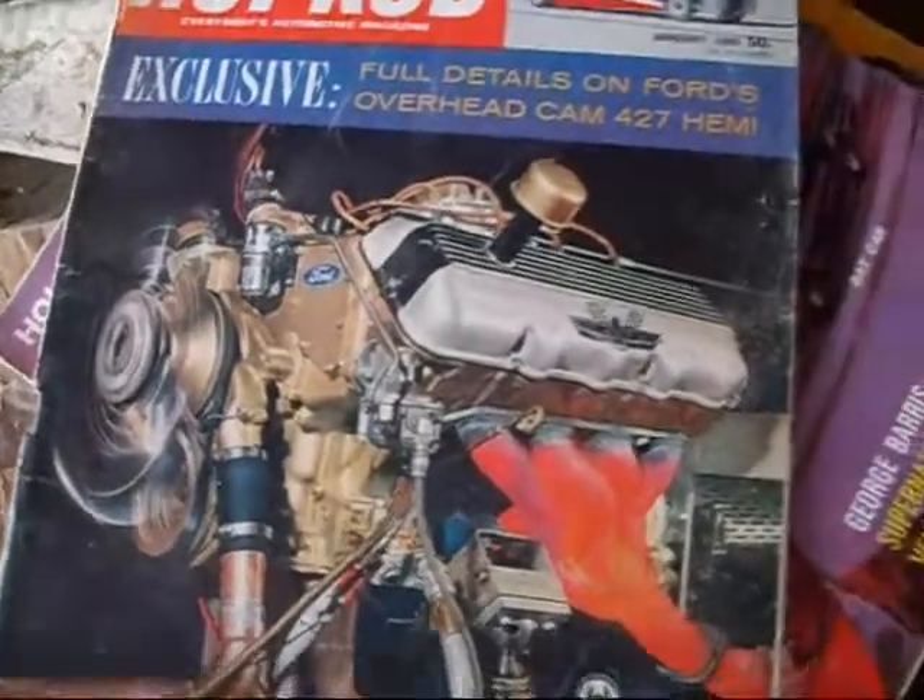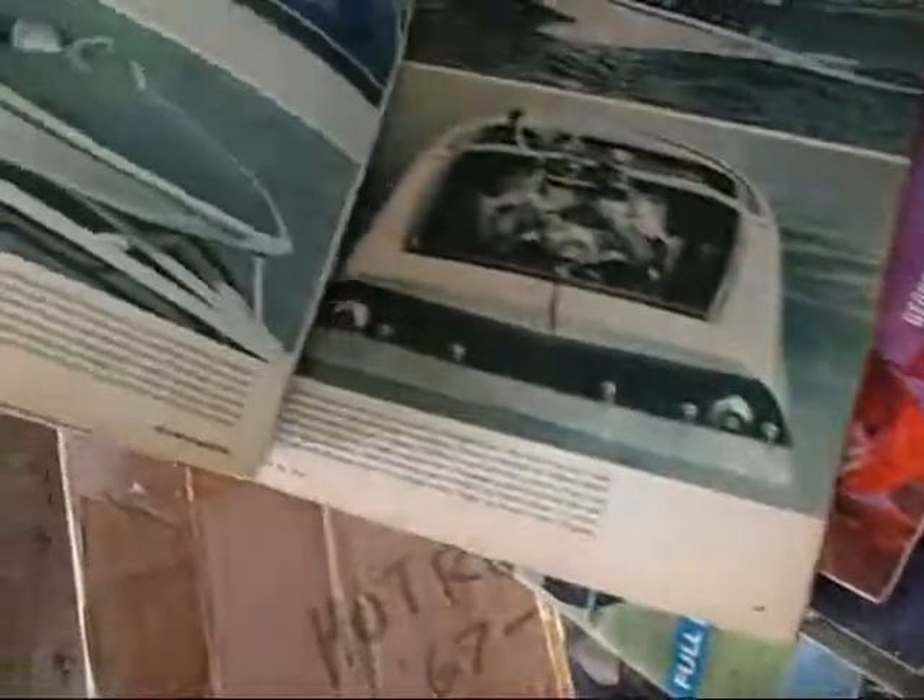Full details on Ford's overhead cam 427 Hemi — or maybe it is, look at that cover. Olds had a double overhead cam — they were going to introduce it for '71. There's a picture of it on the cover of Hot Rod Magazine. Double overhead cam for '71. Cancelled.